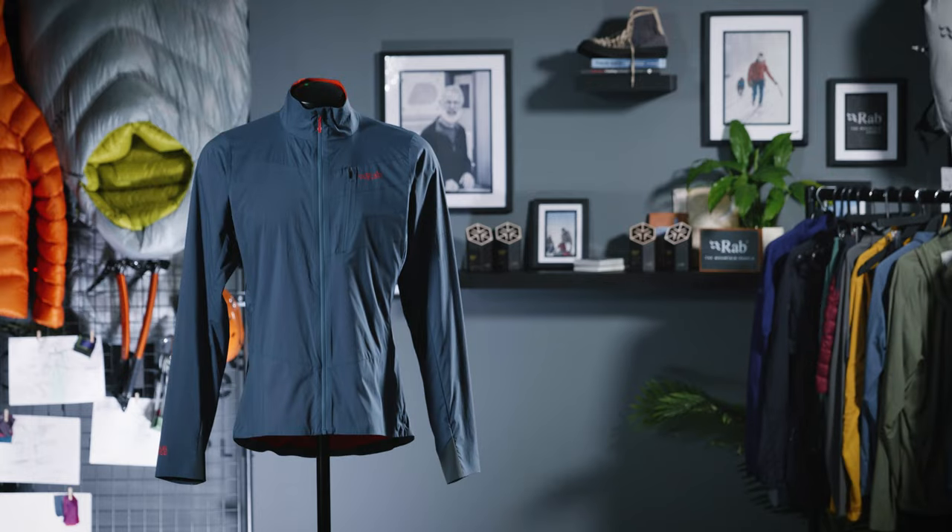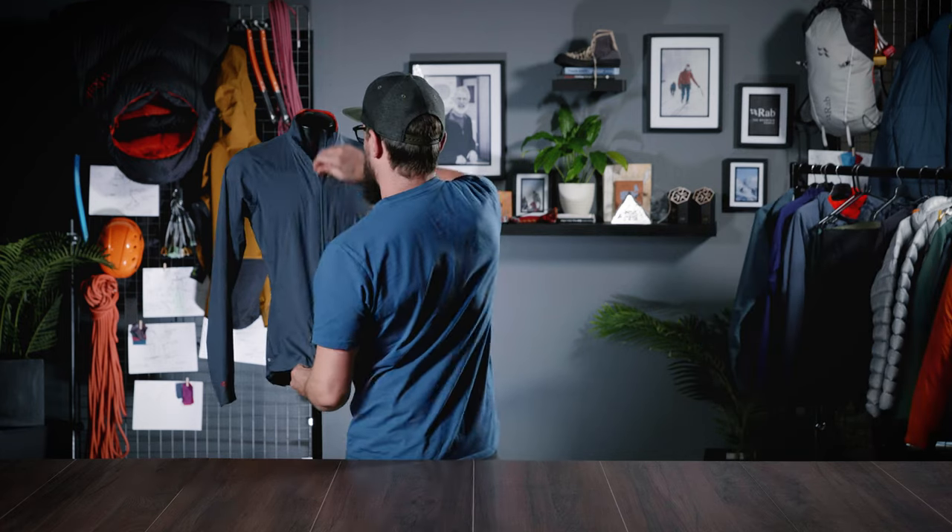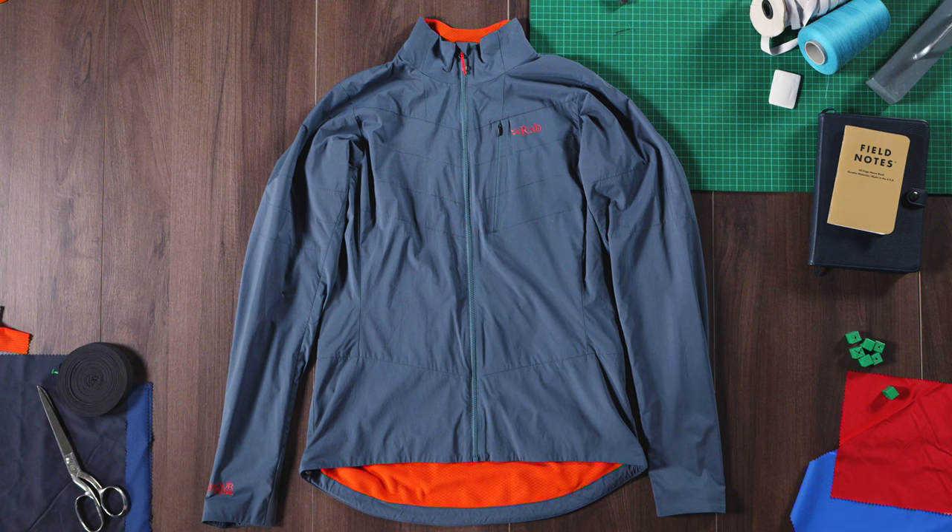The VR Ridge line uses our best-selling Vaporize technology to balance wind resistance, breathability and moisture management for an ultra-light and protective mountain running soft shell. For use in the colder months, it protects against biting winds and damp misty weather.